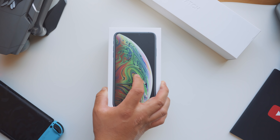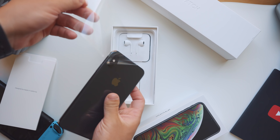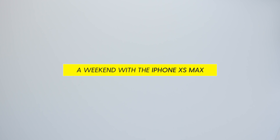This is definitely not the most exciting iPhone launch ever. The iPhone XS is very much an S upgrade. But the Max is a little bit more interesting. So I picked one up to replace my iPhone X. Let's see what this is all about.